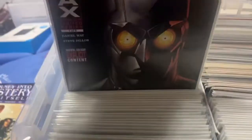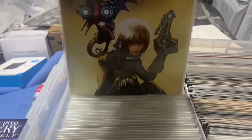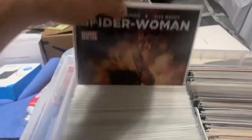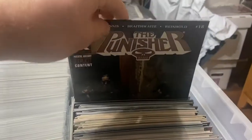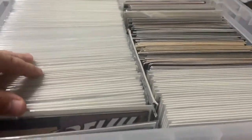A lot of this is a modern box — nothing really vintage in here. A lot of Daredevil, I bagged and boarded most of it. A lot of Thor as well: some Astonishing X-Men, more Thor, Spider-Woman, Mighty Avengers, some Punisher stuff. It's mainly Thor and Daredevil and some other modern stuff.